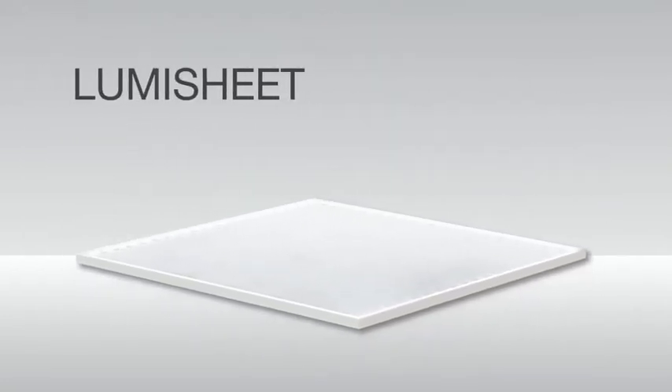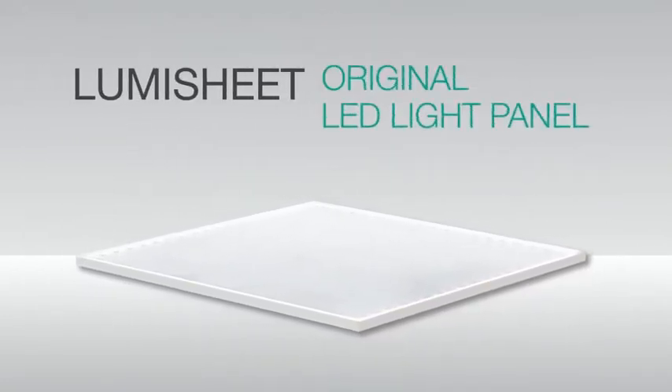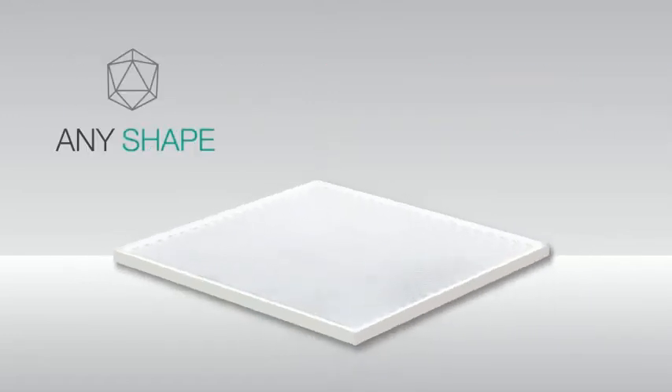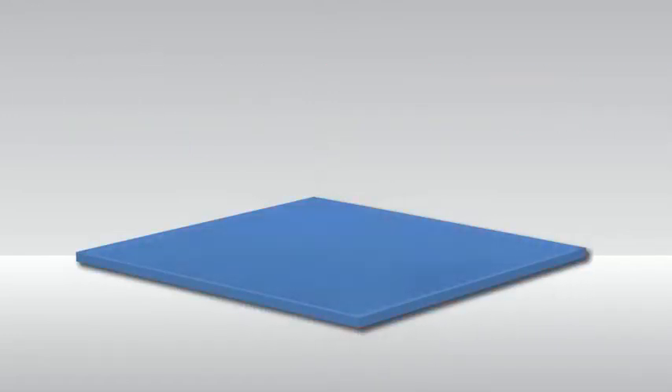DLC's LumiSheet is the original LED light panel. Get it in any size, any shape, any color. LumiSheet has tons of options.